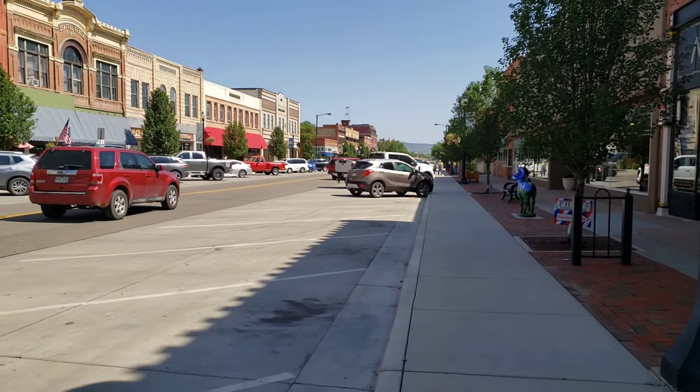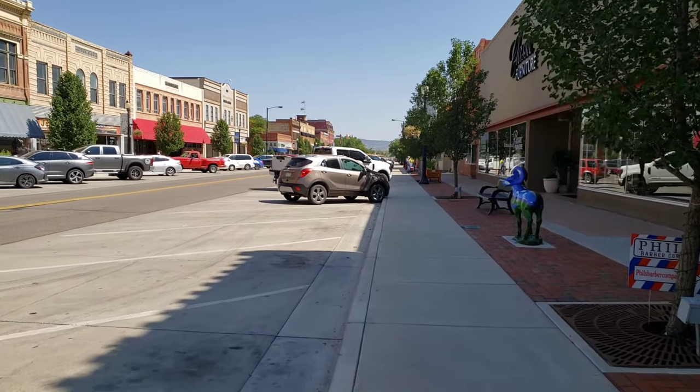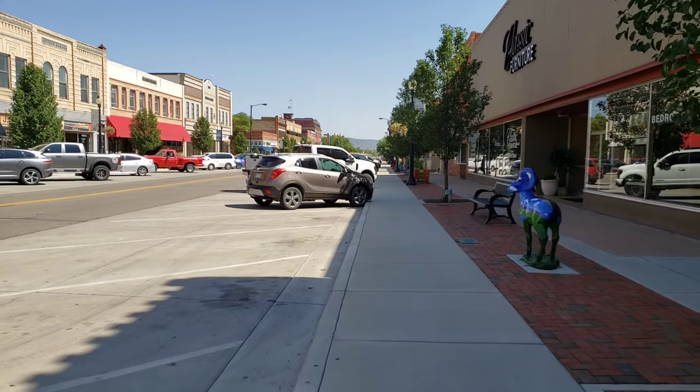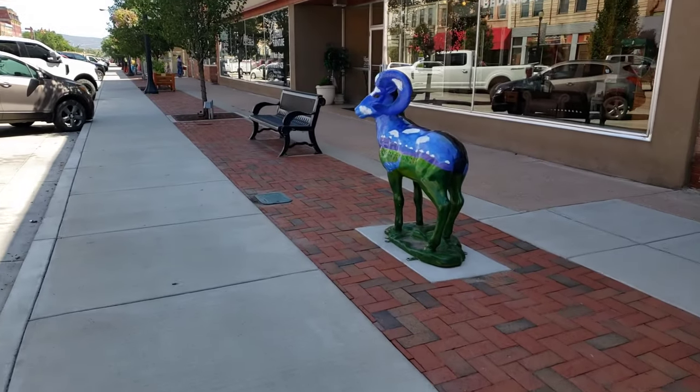This really is a neat little downtown. It's nice and clean. There's some more funky art.